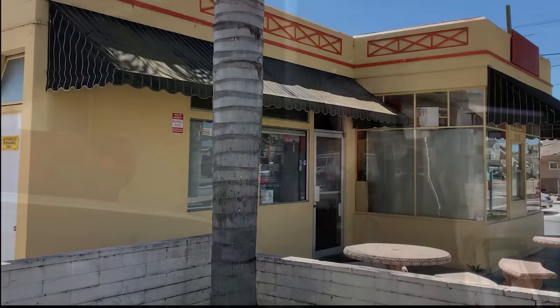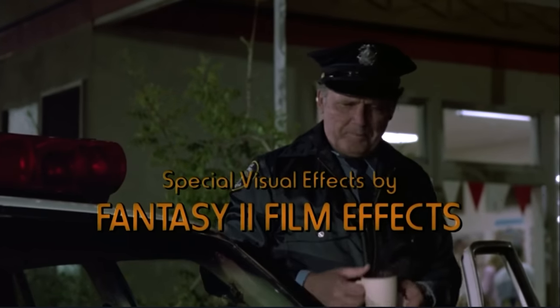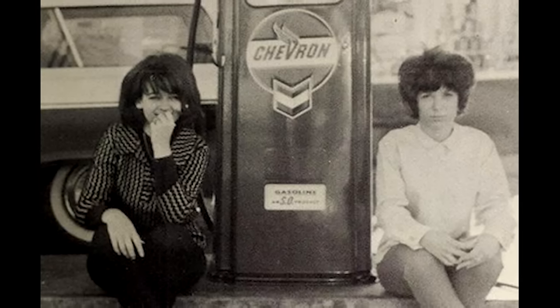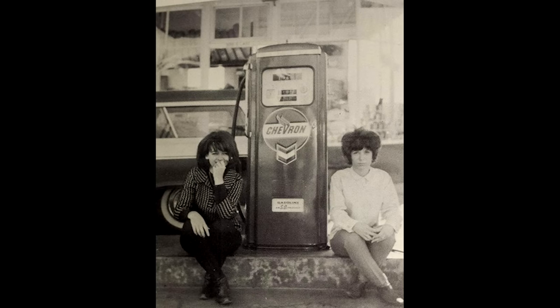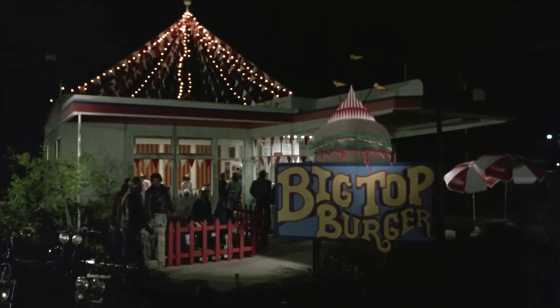There's a large palm tree here now where Officer Mooney parked his car. At the time of filming in the 80s, this was the Pellick Brothers Chevron service station. This is the only picture I can find of the old Pellick Brothers service station and it looks like it's from the 1960s. I don't know if the Pellick Brothers were still in business in 1987 when Killer Clowns was being filmed, but a gas pump once stood right here. That's why I think the Big Top Burger sign is so large in these scenes — to cover up the old gas pump.